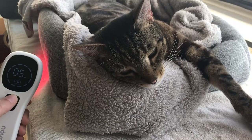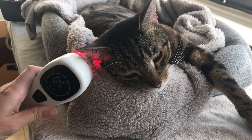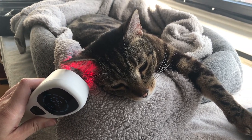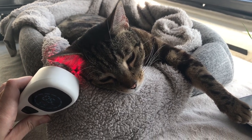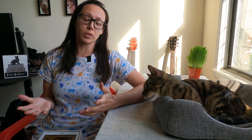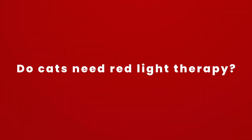Veterinarians actually use red light therapy in practice as an alternative treatment for a variety of conditions in cats. It can heal wounds, help prevent excessive bleeding even for surgery, and it can help cats with sore joints, arthritis, and inflammation.